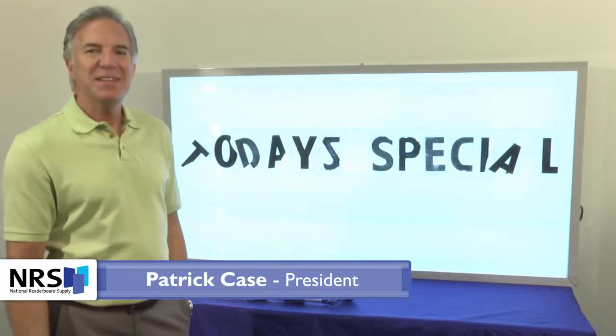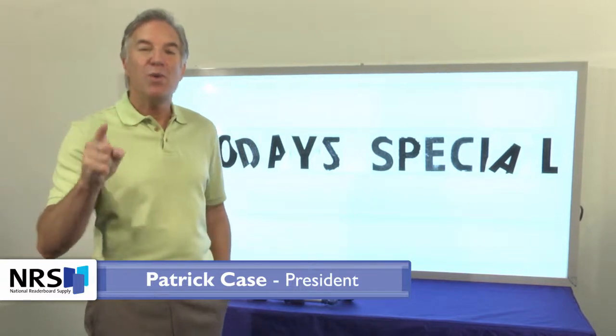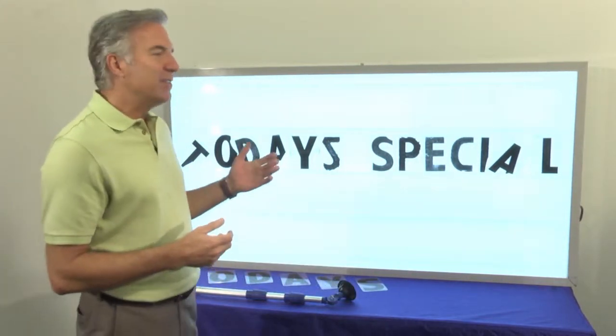Hello folks, my name is Patrick Case. I'm the president of National Reader Board Supply, and I'm here today to shoot a short video on why you should not use your worn out, broken letters.